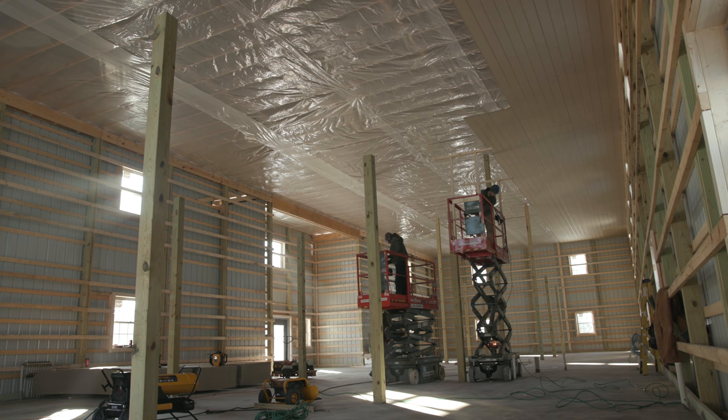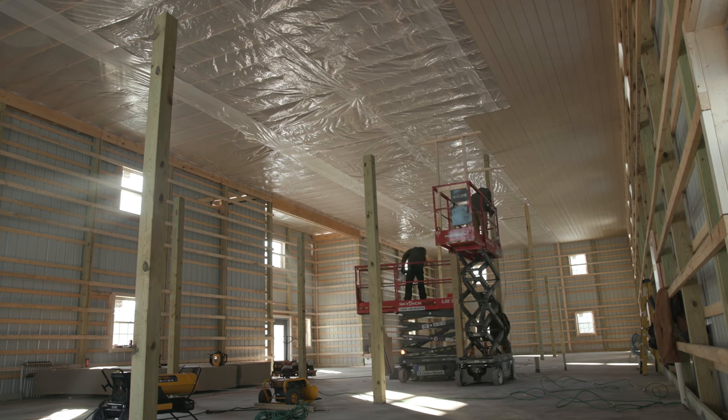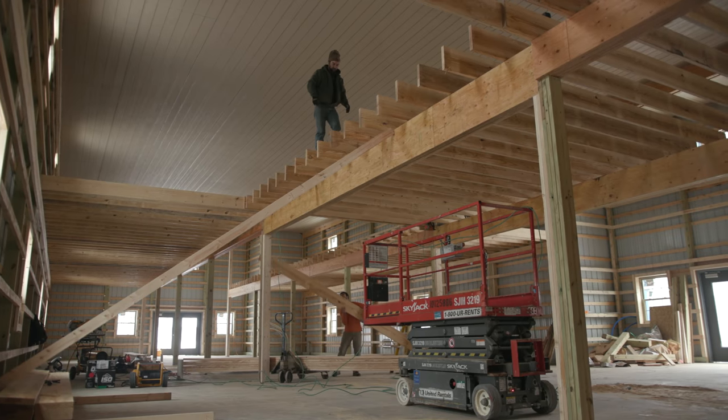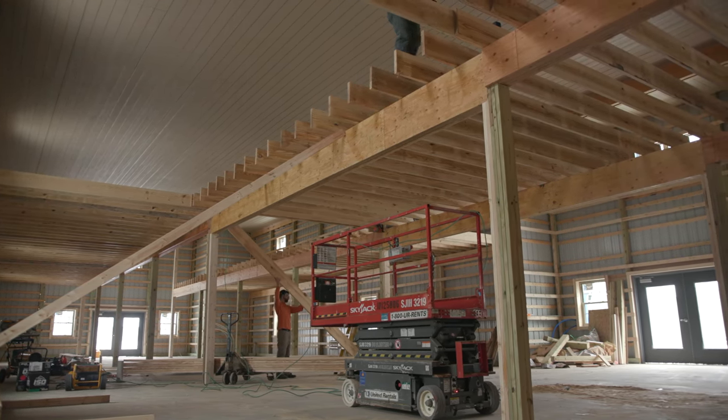We started building this building close to three years ago and it's been a marathon process getting to this point. If I had to guess, we probably have another good 18 months to two years before it's going to be really settled in. But intro aside, let's get into some of the details.